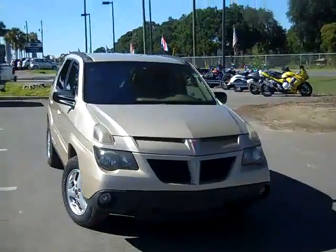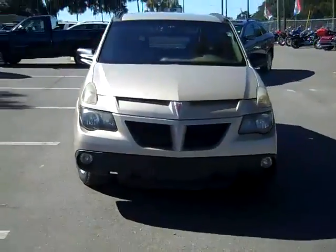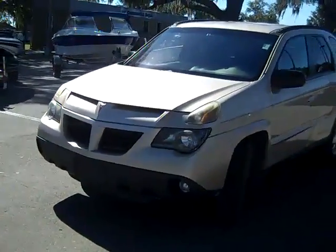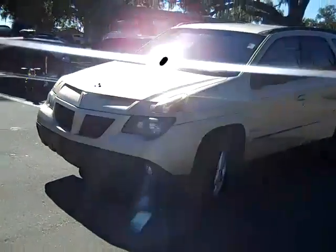This is Jen and what we have here is a 2003 Pontiac Aztec. I'd also like to remind you that we have a huge inventory and you can check it out online anytime by logging on to SantaFeFord.com.